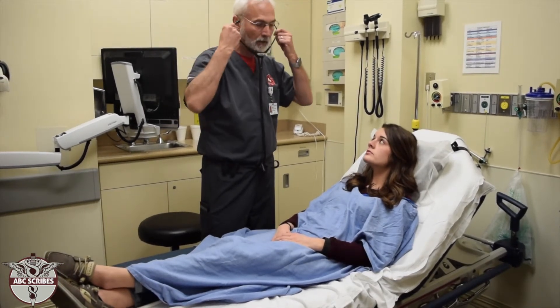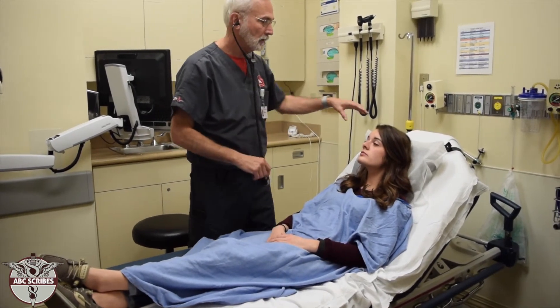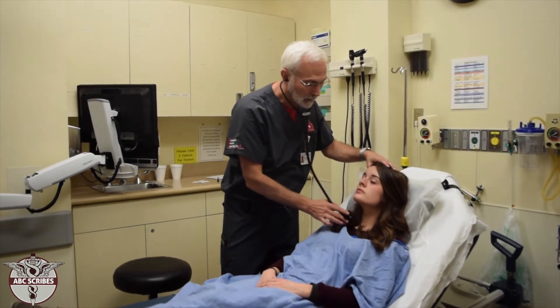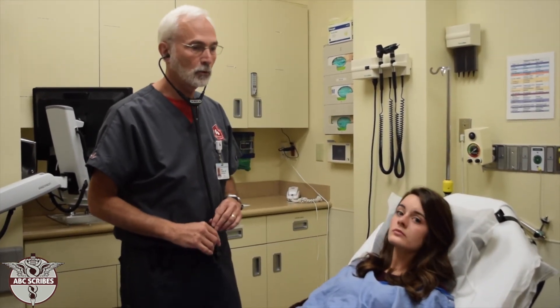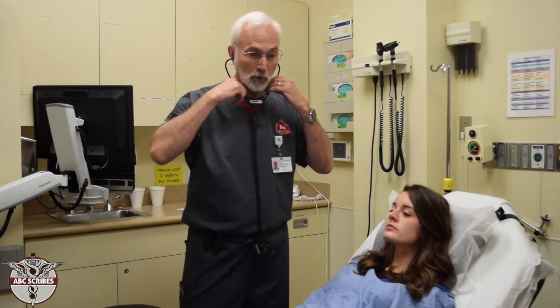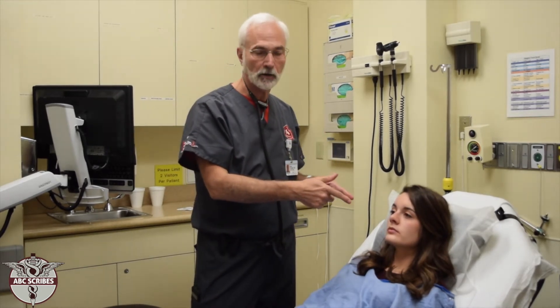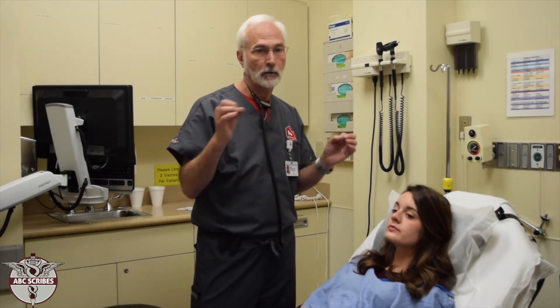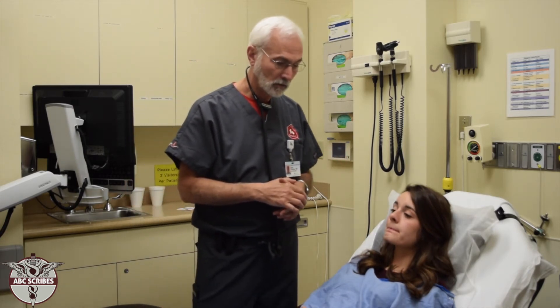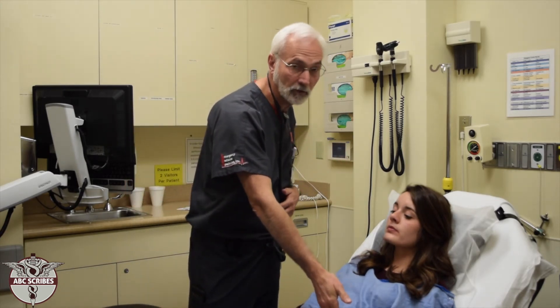Another common technique is listening to the neck — specifically the carotid arteries — for what are called bruits. Bruits are almost like a murmur except they occur in the blood vessels and arteries rather than the heart. They can indicate turbulent blood flow from a clogged artery, which you might evaluate in someone being worked up for strokes. You can also hear bruits by listening over the left side of the abdomen over the aorta.